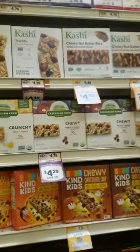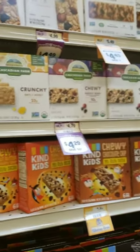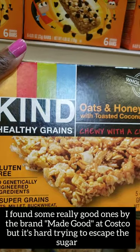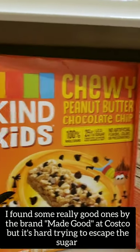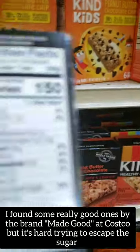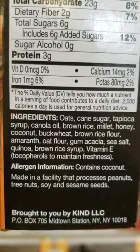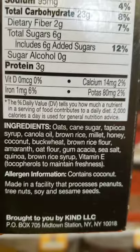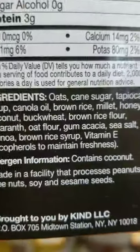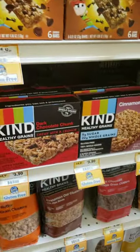Granola bars are a common lunchbox item — sometimes you just need something quick. There are varying kinds out there. The ones I used to get are okay, but I've moved away from them because even the gluten-free ones have a lot of sugar. One has canola oil as an ingredient, which is not okay. It also has buckwheat and ancient grains, but it's still suspect.